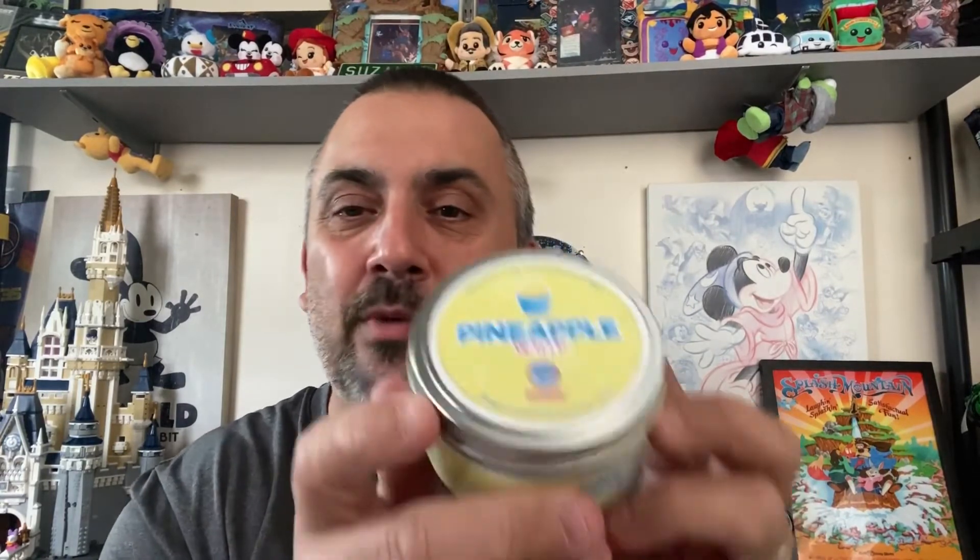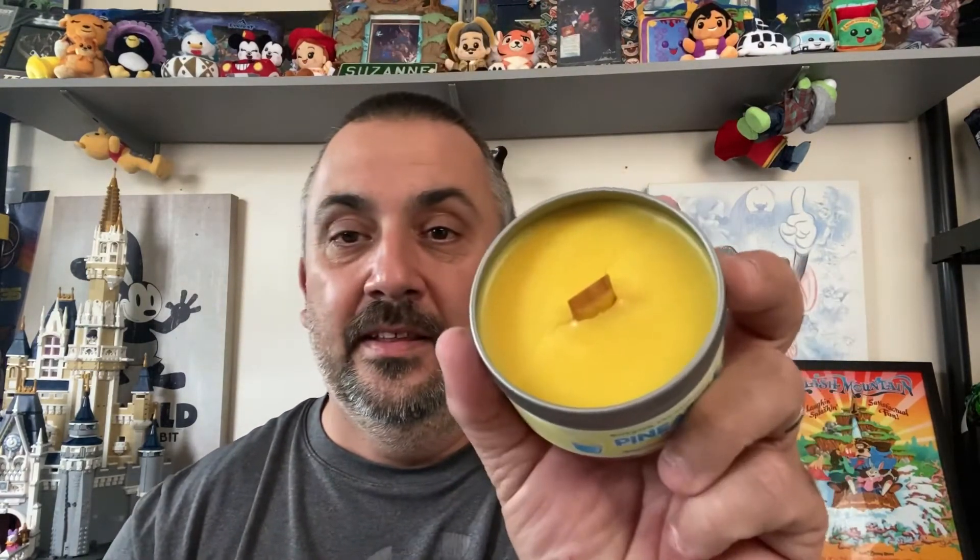I can already smell it just opening the box — I can already tell what it is. It's not a ride. It's pretty much everybody's favorite snack, except for mine — I'm really not a big fan of it — but it is Dole Whip. It is Pineapple Whip! That's what we got, and boy, you can smell the pineapple. There's the candle — 'Brings a vacation to you' — Pineapple Whip.